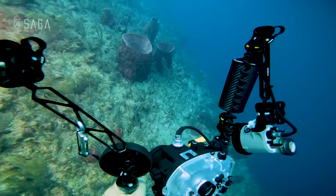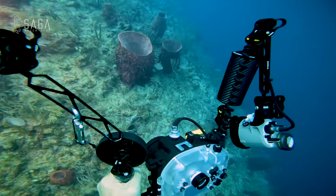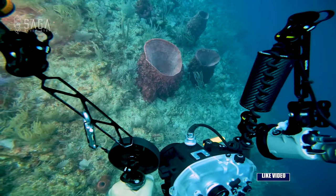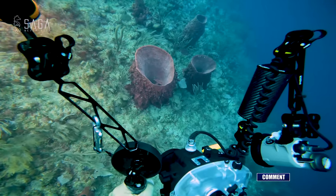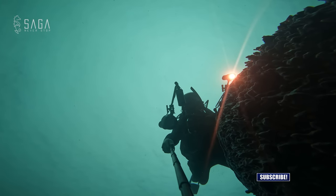When thinking about scuba diving with ocean creatures, most of us think about fish, invertebrates, or maybe corals. But rarely do we imagine sea sponges. Sounds like it's high time to spend some underwater quality time with an unlikely friend.